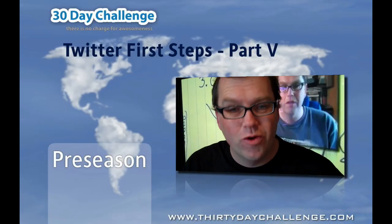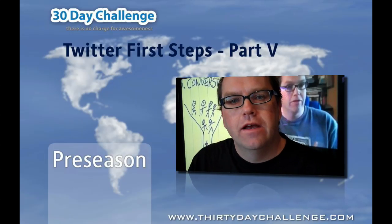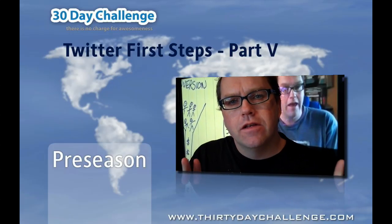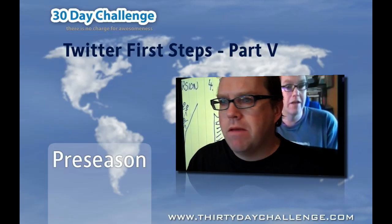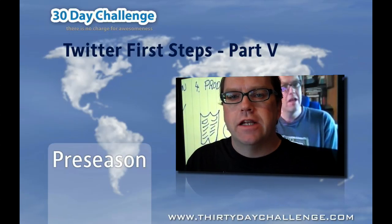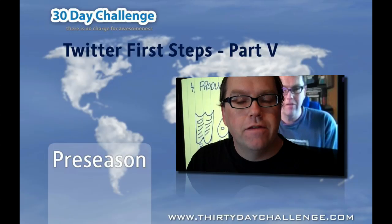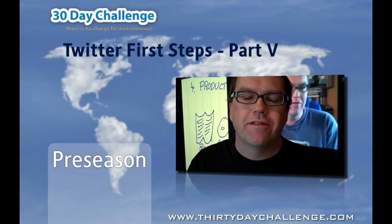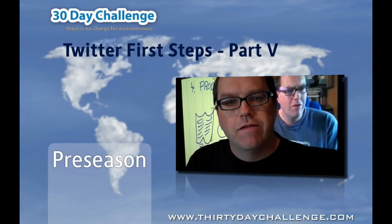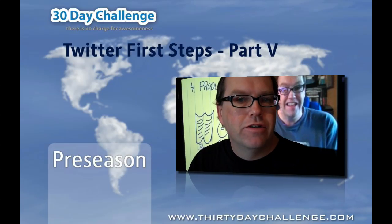That wasn't too bad, was it? What a cool tool. And if you set it up so that it's just sitting there in the corner, you'll be able to check in. And as soon as we give you an update in terms of the 30-day challenge — the fastest way to get any information about the 30-day challenge will be through our Twitter feed — it makes it simple. We're going to do a separate setup on Facebook after we've shown you how to use Facebook in pre-season.